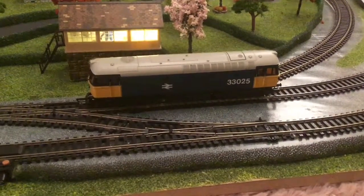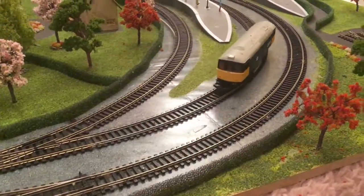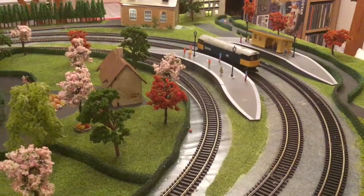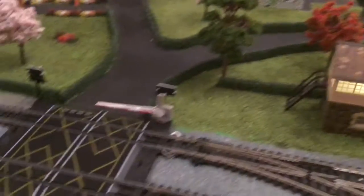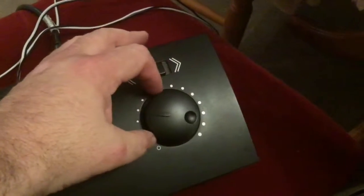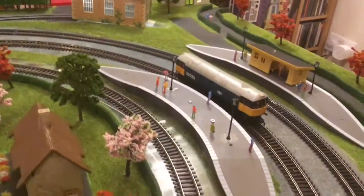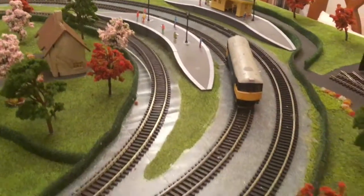I'm going to give it another quick demonstration. It's not doing too bad there — see that? It stopped again. And I haven't turned the transformer off. I'm going to show you. There you are, that's the one she's on. It's just the locomotive wants to be a pain. That's all it is.